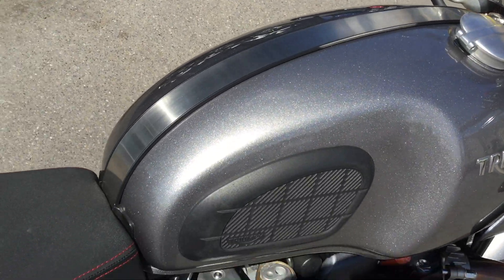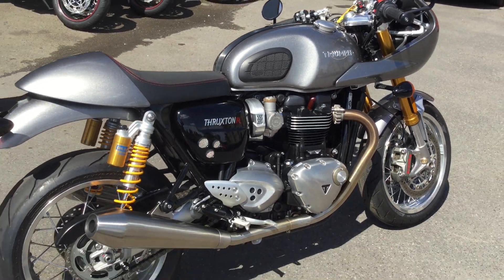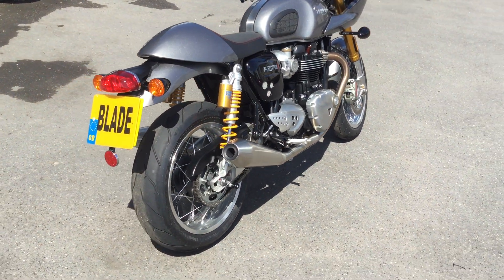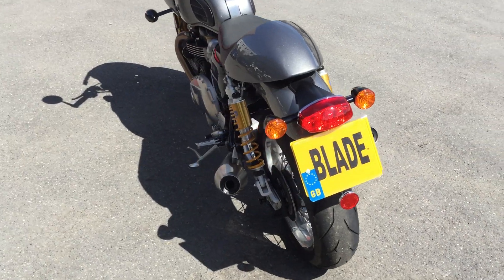I love the tank strap on there — some nice detailing. As I walk you around the bike it's got some great equipment on it. You can see there on the rear it's got the Ohlins rear suspension.